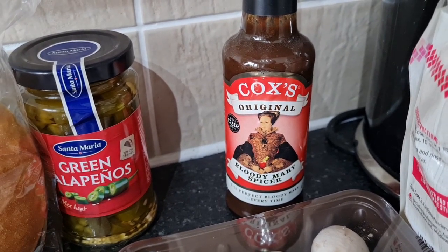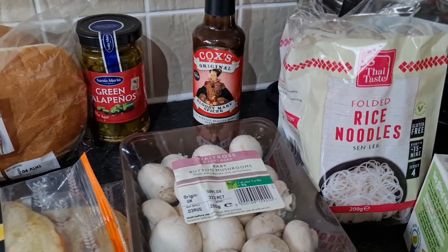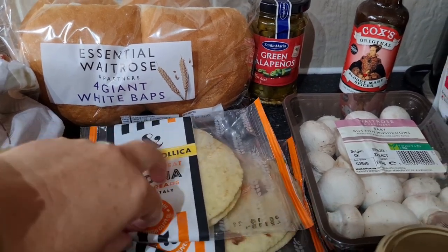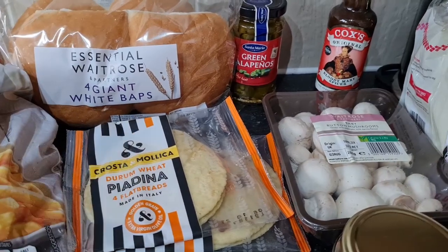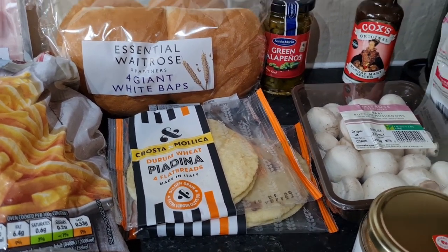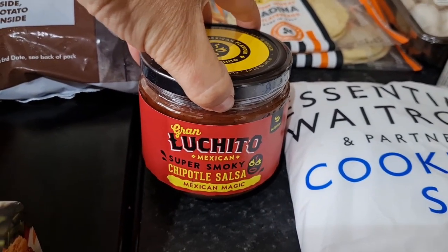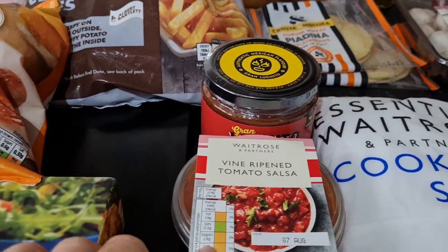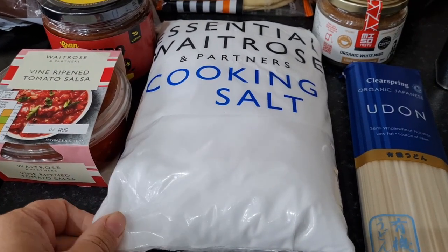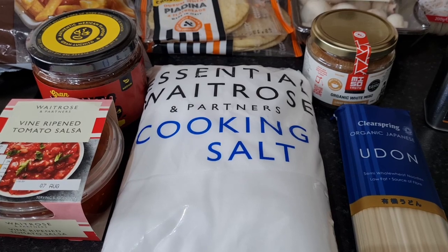I spotted something that looked amazing — I do like a Bloody Mary with gin instead of vodka, so I thought I'd try that. We also got some rice noodles for pad thai, some baby button mushrooms which I'm going to panko breadcrumb to go with the katsu curry, some piadina flatbreads for lunchtimes, and some more salsa — this time chipotle, and a vine ripened tomato salsa which is mild for the children. Some cooking salt which I'll put into a mason jar, and some organic white miso to make miso soup.